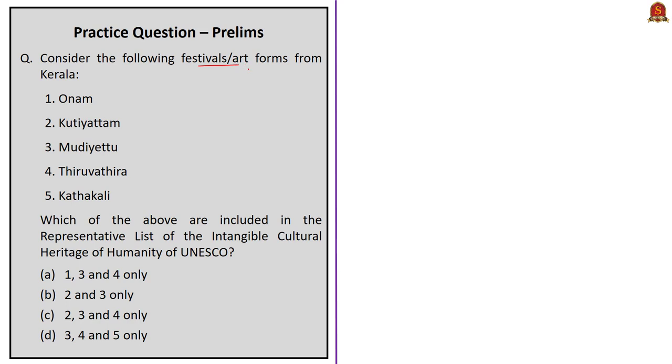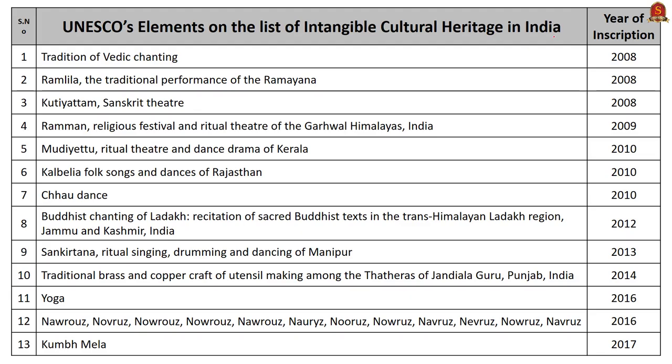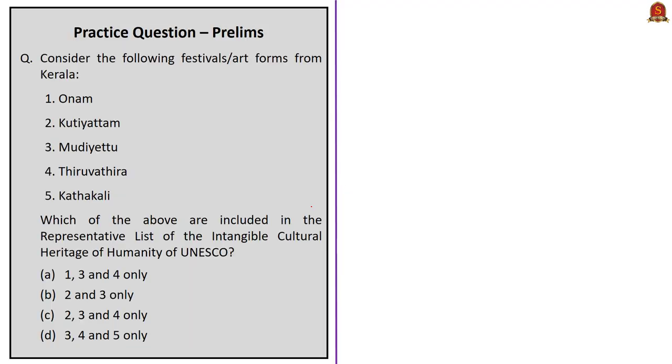Practice question: Which festivals or art forms from Kerala are included in the representative list of the intangible cultural heritage of humanity of UNESCO? At present, 13 intangible cultural heritage elements from India have been inscribed in UNESCO's list. From the given options, only Koodiyattam and Mudiyettu are recognized in the representative list of the intangible cultural heritage of humanity of UNESCO. The correct answer is option B, 2 and 3 only.